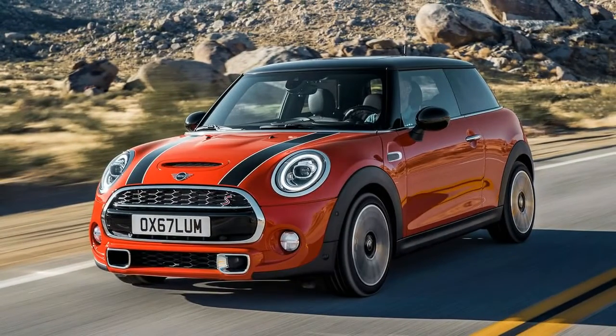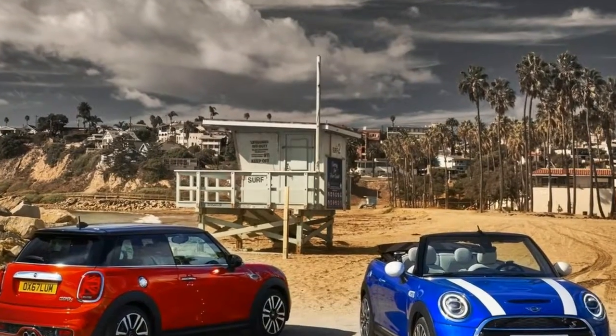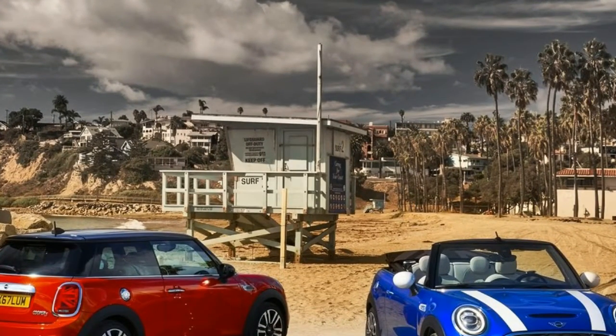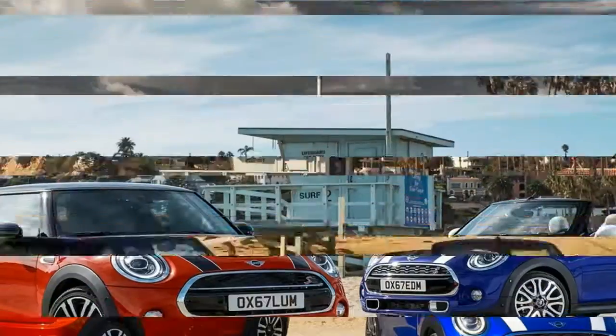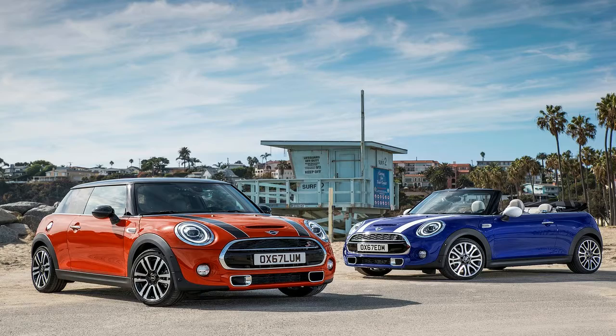The most significant 2019 model year exterior changes come in the form of three new colors, optional LED headlights, and new LED Union Jack taillights. We'll pause here to give Mini fans a chance to rejoice over Union Jack taillights, and everyone else a chance to cringe a little.